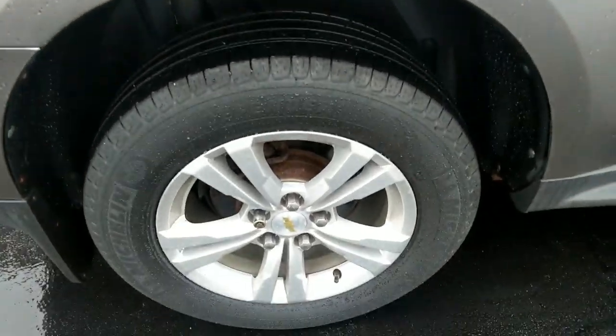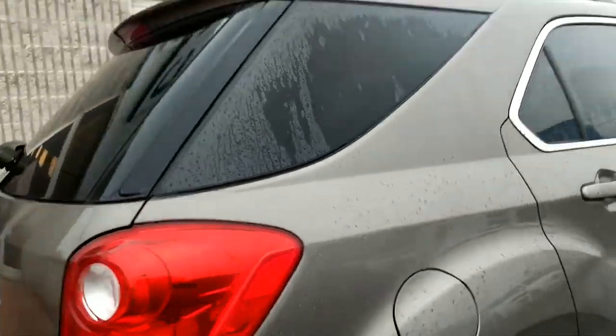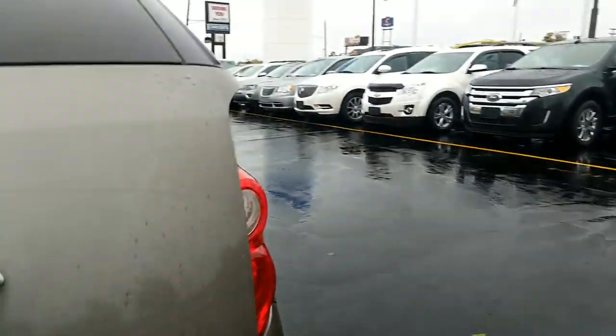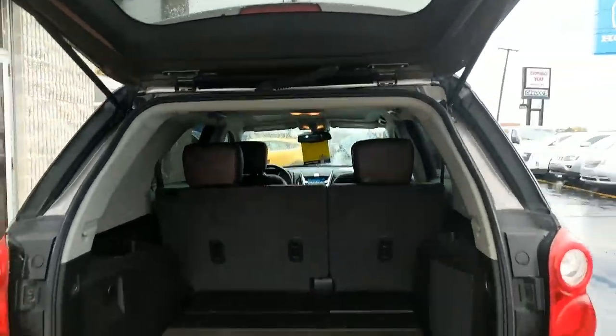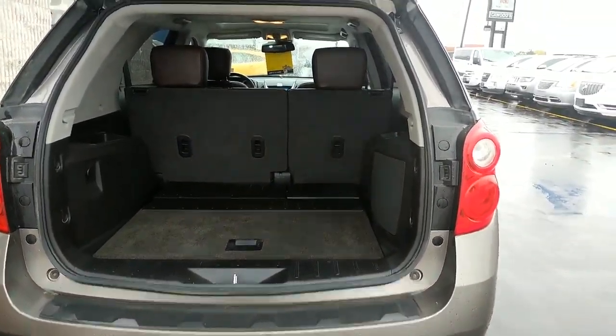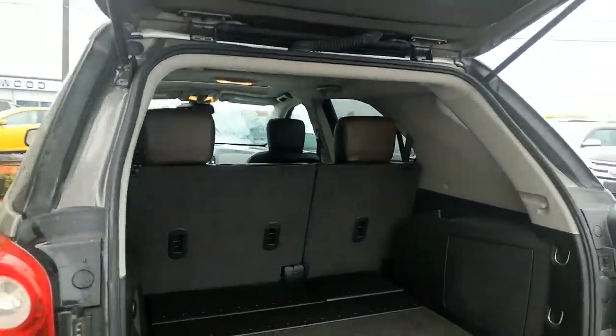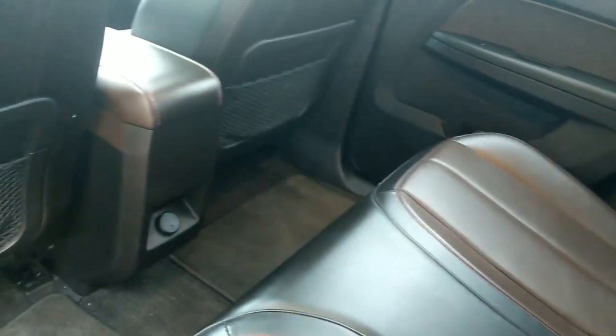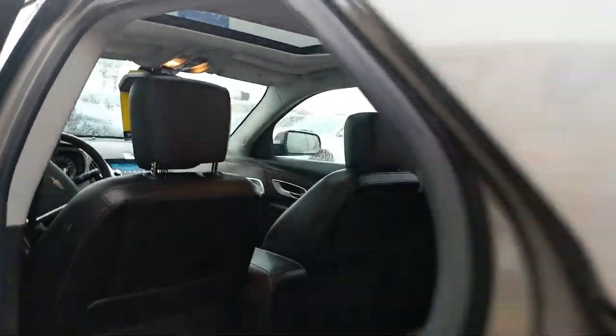Alloy wheels on this. Five passenger vehicle. This is the back hatch. This does have heated seating in the front and back seat. It does have a sunroof.